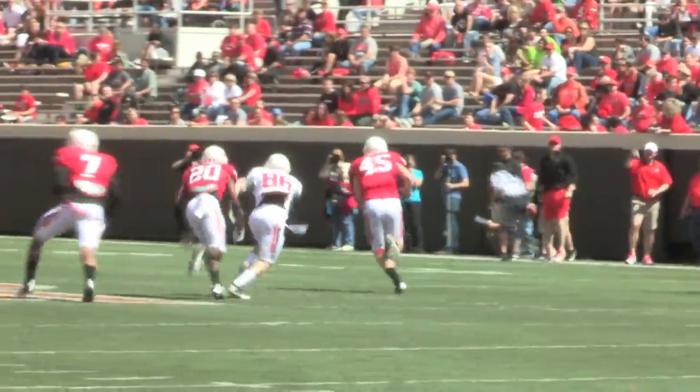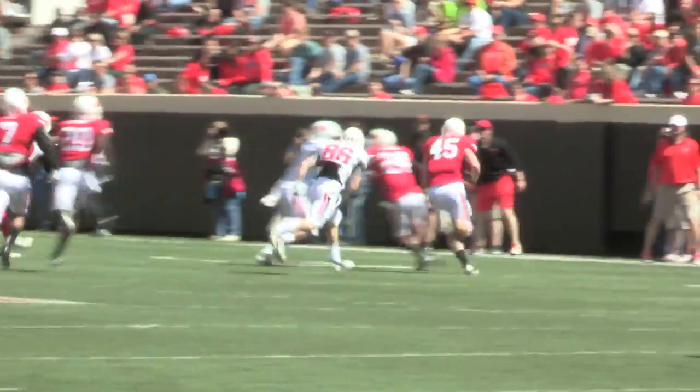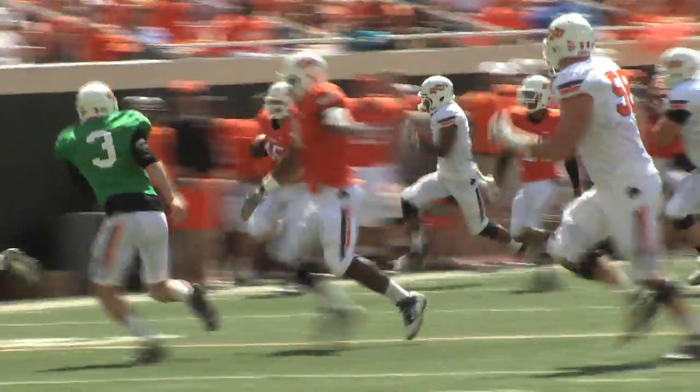Throw over the middle and it's intercepted at the 45-yard line, to the right sideline to the 40, 35, 30, 25, 20 — Caleb Levy inside the 20, breaks a tackle at the 10, and bumbles into the end zone for a touchdown. Who knew Caleb Levy could do that?